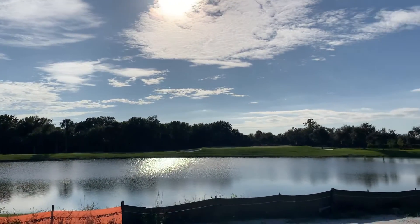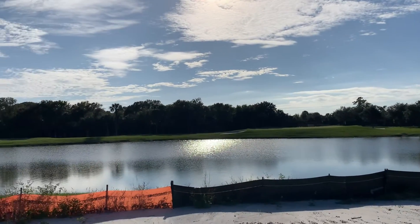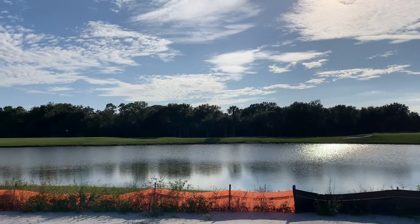This is the approximate view from unit 2011 at Heritage Landing. This will be a first floor Arrowhead.